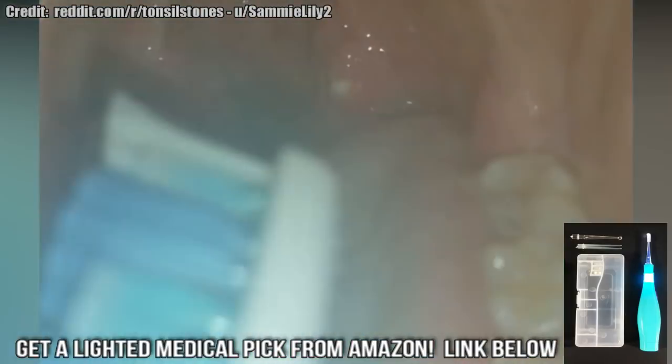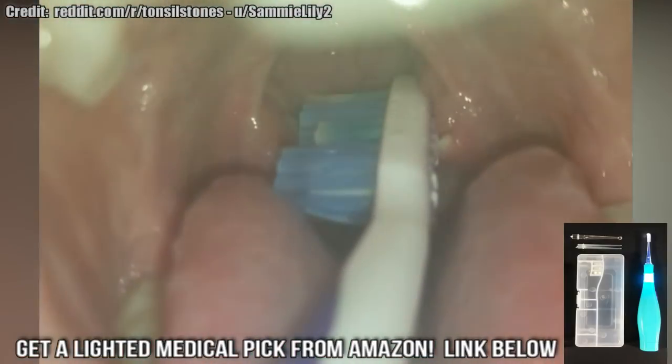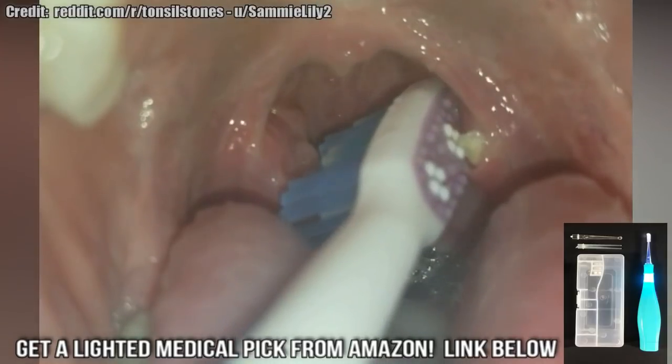Alright folks, make sure to click the subscribe button and check out this tonsil stone removal tool kit. See you next time.